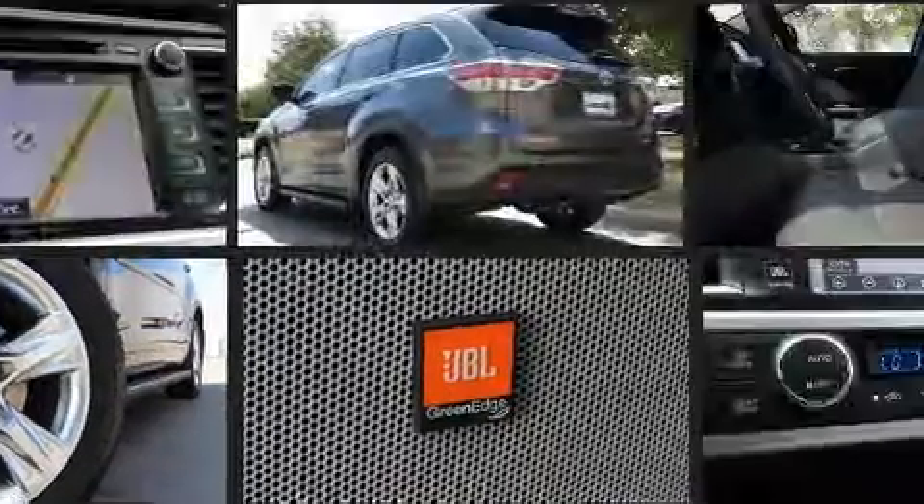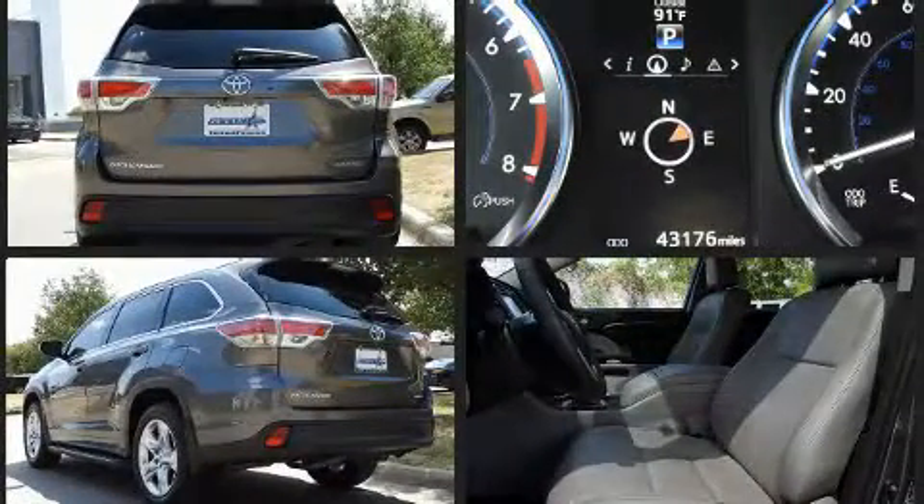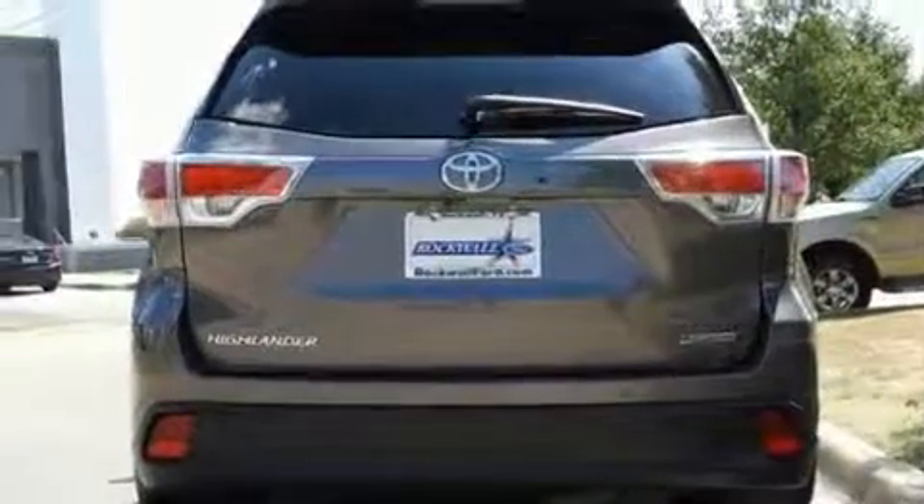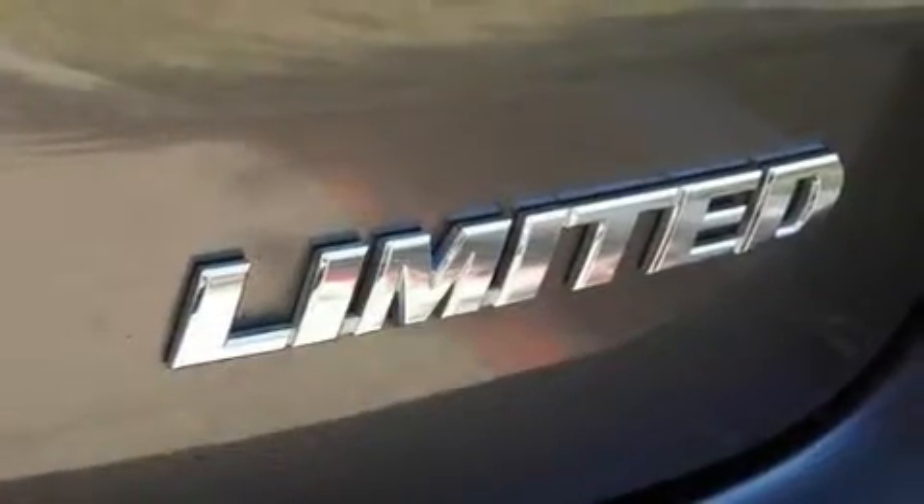It distinguishes itself from the competition with features such as an automatic dimming rear-view mirror, heated and ventilated seats, power door mirrors and heated door mirrors, a power rear cargo door, blind spot sensor, and seat memory.